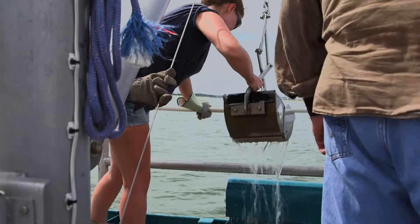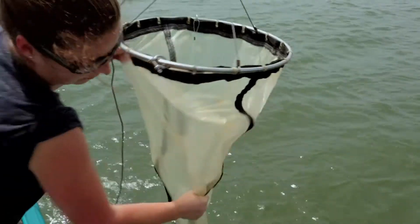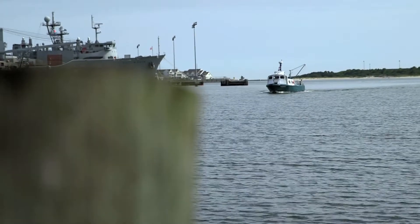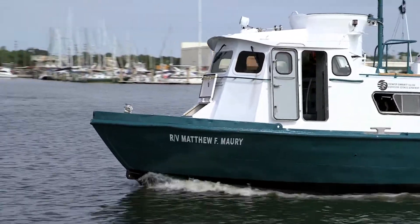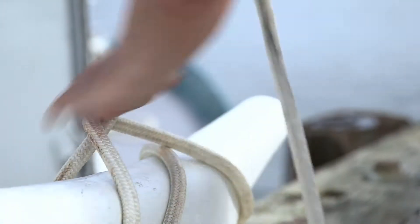We're going to get wet, we're going to get dirty, the hoses are spraying, mud's going to be flying all over the deck. Damari is a 50-foot former Navy swift vessel. She was in naval service all the way up through 1995. As far as we know, Damari is the only operational swift boat in the United States.